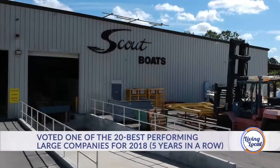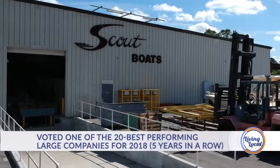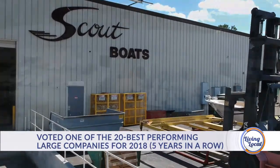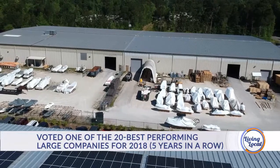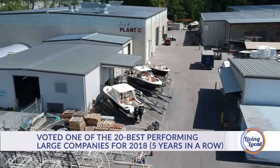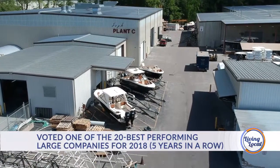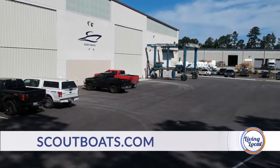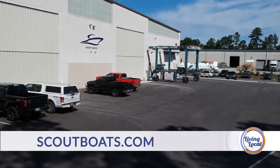So we currently have four different facilities. We've got Plant A, which builds our 17-foot up to 25-foot boats. We have Plant B, which builds our 27- to 35-foot boats. And we have Plant C that builds just our 38-foot. And in Plant D, we currently build our 42- and our 53-foot, which our 53-foot is our flagship right now.